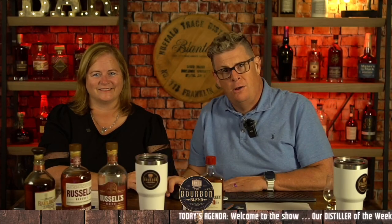Hello again. It's time for another haul video here on the Bourbon Blend. My name is Jay. This is my wife Courtney. We've been together 75 years and we're really glad to be reviewing bourbon.